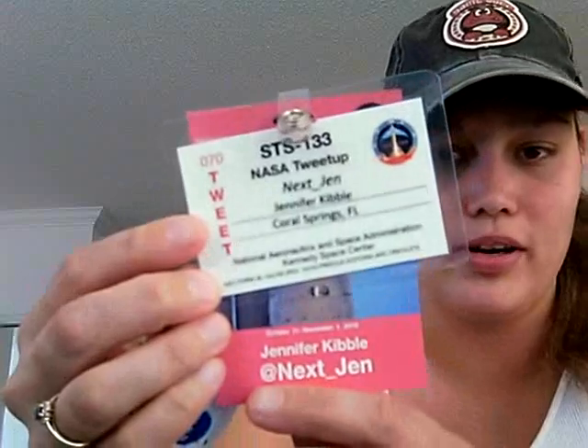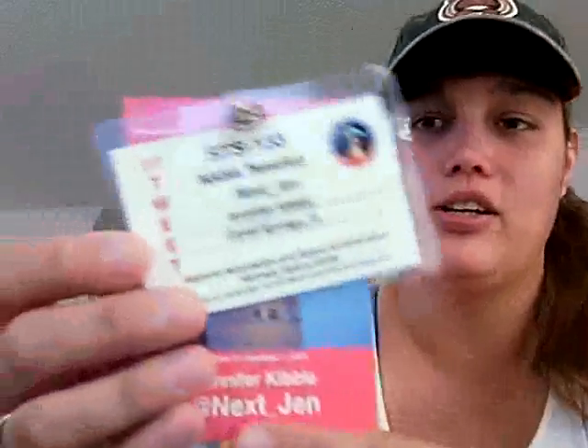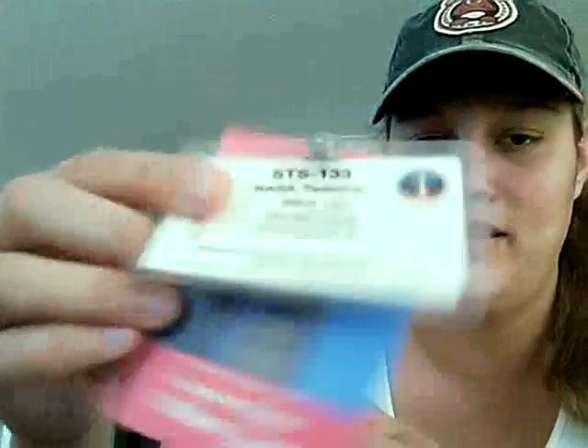We'll start off with the badge. Right here, we got all the tweet-up — 147 of us eventually made it out there for the NASA tweet-up. Got this cute little lanyard. Proof that I was selected — well, not really because I don't have a photo ID next to it, but yeah, this is me.